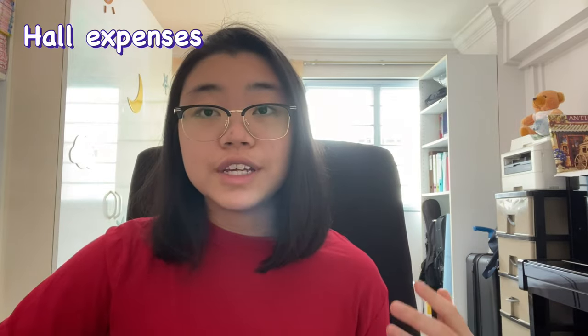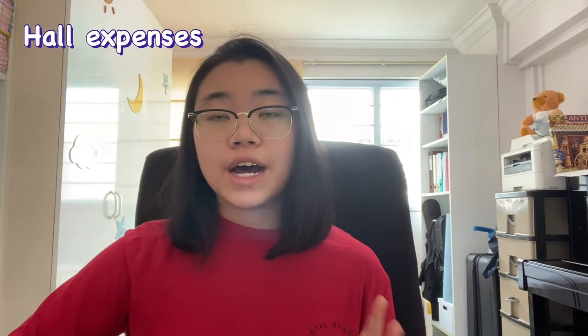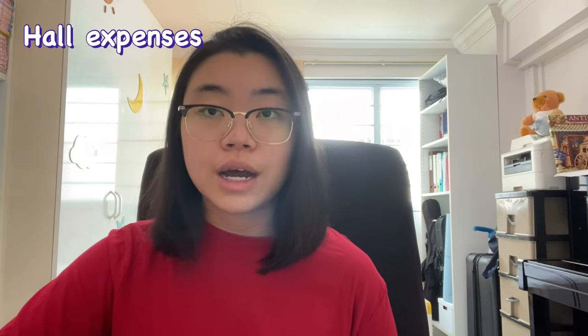I'll be linking all the necessary links in the description box below. Aside from tuition fees, there are many other costs to consider before coming to university. First, do you want to stay in hall? Especially for international students staying for the full five years, hall costs can really add up. Depending on your room type and which hall you stay in, costs can vary quite widely.